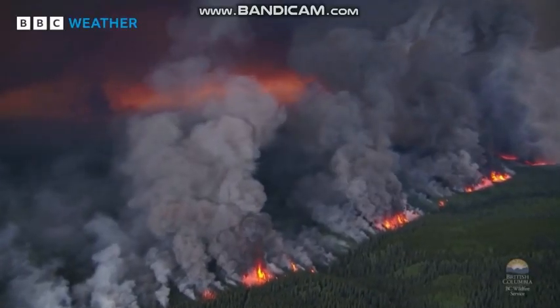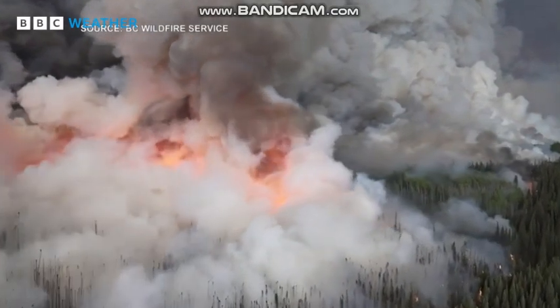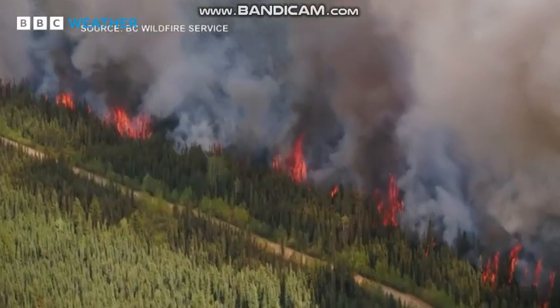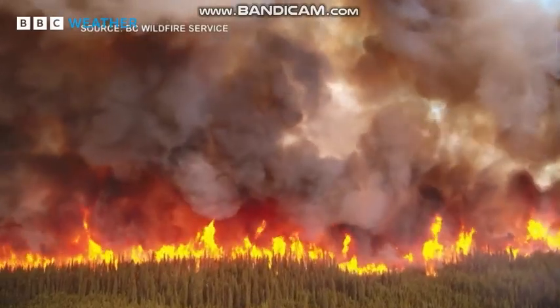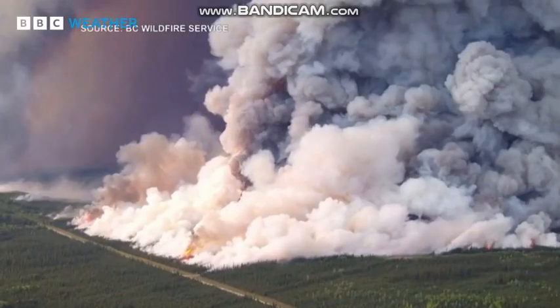Lightning also plays a role in sparking wildfires. Climate change means vegetation dries out quicker, creating more fuel for fires. And although most are started by humans, when lightning ignites a wildfire, it tends to burn a larger area.